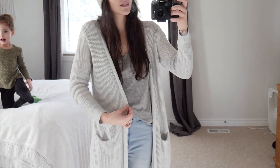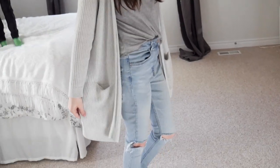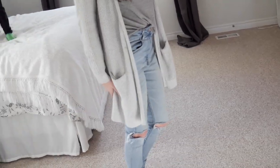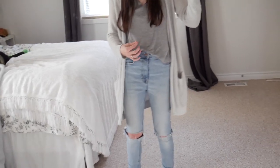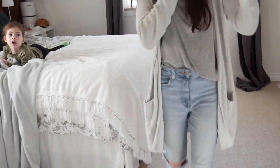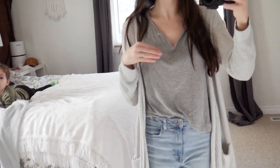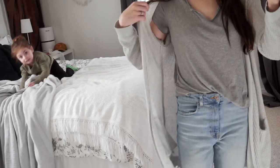This cardigan is from Old Navy — I got it about three years ago. It's not as white as it used to be, but it goes with everything, it's super comfortable, and I really like how it's nice and long. I like things to cover my butt. Then I got this top from Winners — I think it was about $10. It has a little opening in the front which I think is really cute. It's just a really cute little cropped t-shirt.